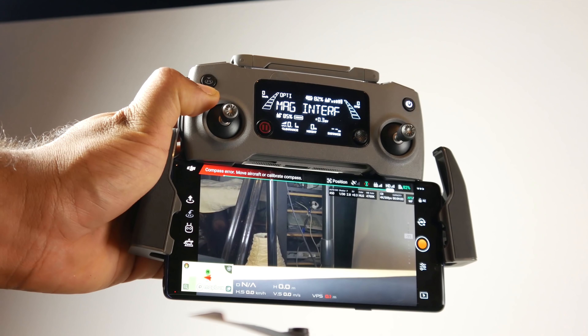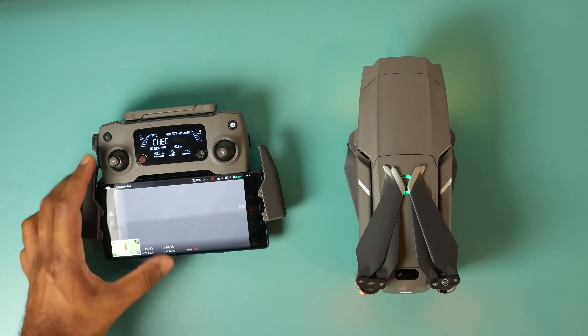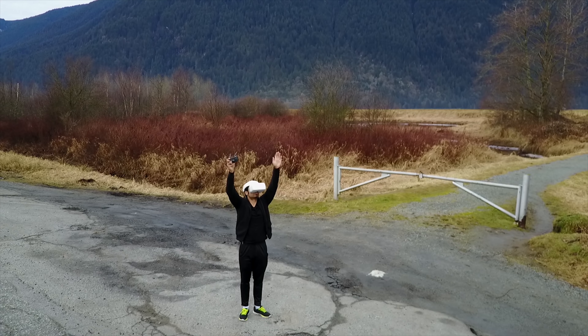The range has been effectively doubled — we now have an 8 kilometer range opposed to the 4 kilometer range on the Air. We're also using OcuSync 2.0 technology, so now we can monitor our video footage at 1080p 30fps at around 120 milliseconds latency, opposed to 720p at 30fps with around 170 to 240 milliseconds latency on the Air. It's a higher quality, higher bandwidth feed with less latency, which is also great if you're going to use the DJI VR goggles.